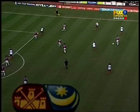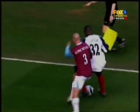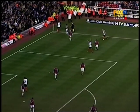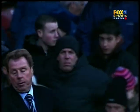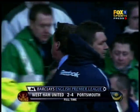Portsmouth wanting to eat up a little bit of time by making another substitution, but there won't be time to make the change. What an afternoon for Portsmouth at Upton Park — Harry Redknapp returns to his old stamping ground, comes away with all three points, a 4-2 win, and the hope of survival continues.